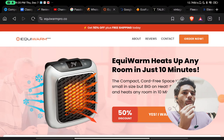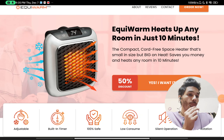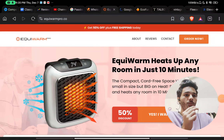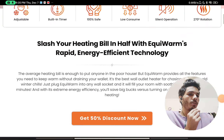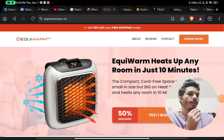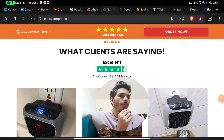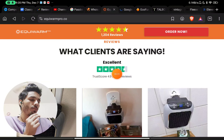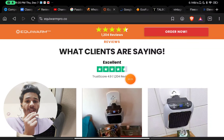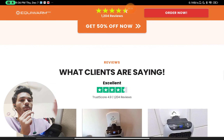Let's see if this EquiWarm Pro is a scam heater or not — I will show you with proof. First, on the website you will see they have written that they have got around 1,400 plus reviews. If you click on reviews they take you to a page showing 1,200 plus reviews on TrustPilot with a 4.9 star rating. But that is not true — I checked TrustPilot and they have got no reviews there.